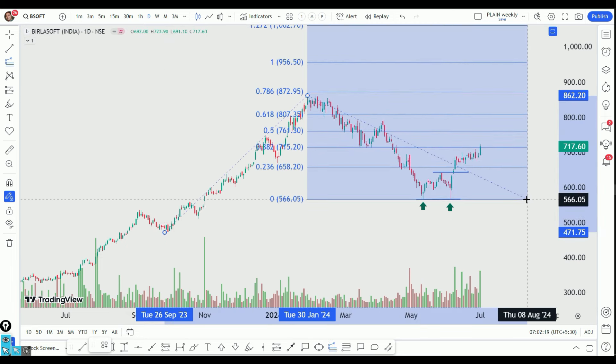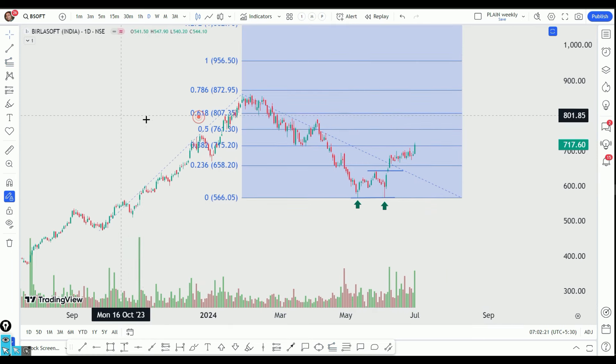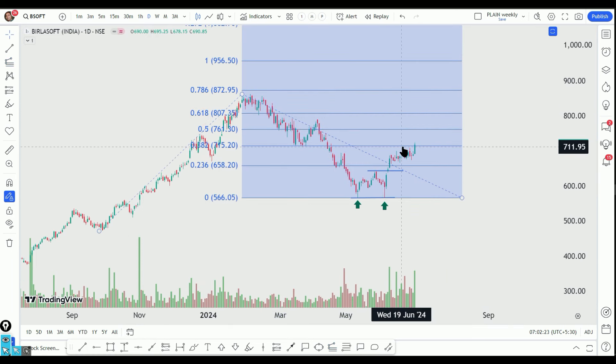We have made a projected target using the Fibonacci extension tool. We have made a target at the 38.2% level, which is around 7.15%.